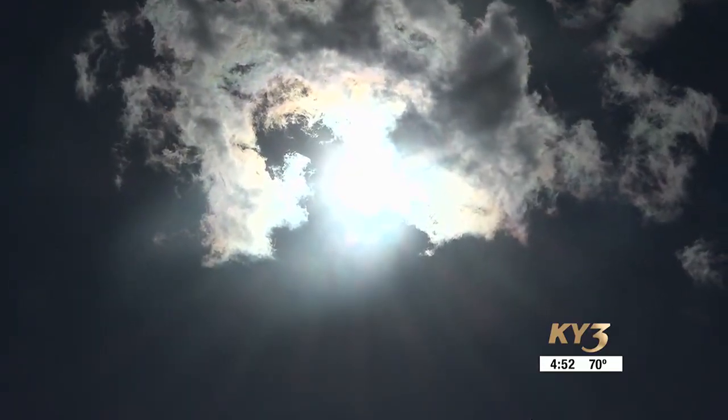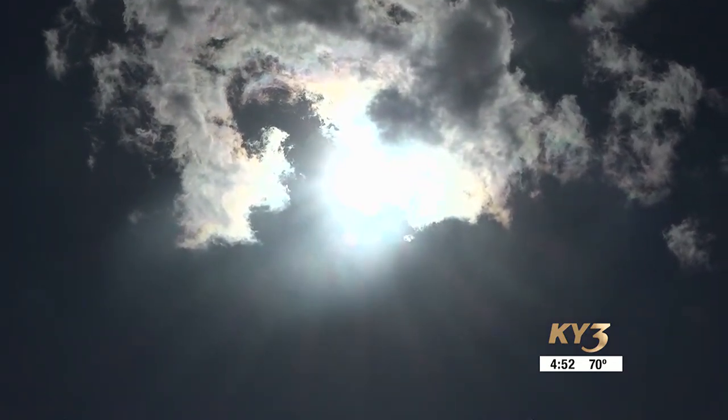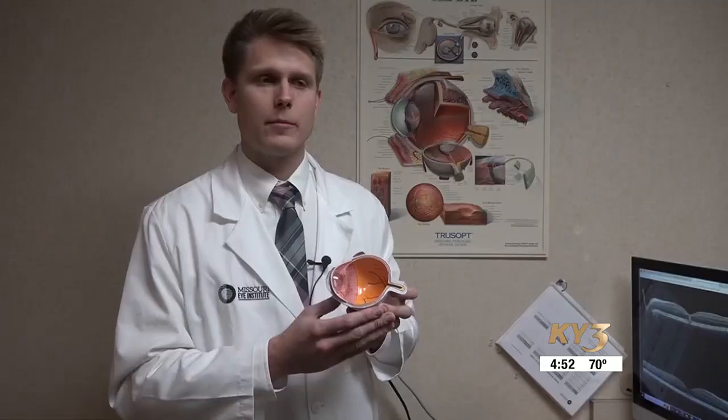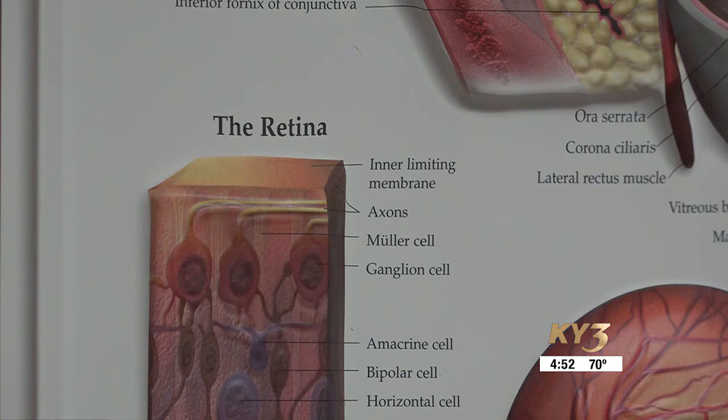Damage can occur in under a minute, and with prolonged exposure patients can sometimes cause even permanent damage to their retina. The retina is a thin layer of tissue in the back of the eye. It contains what's called photoreceptors — things like rods and cones — which detect light and communicate it back to the brain.